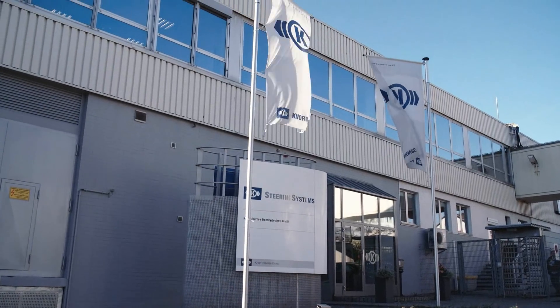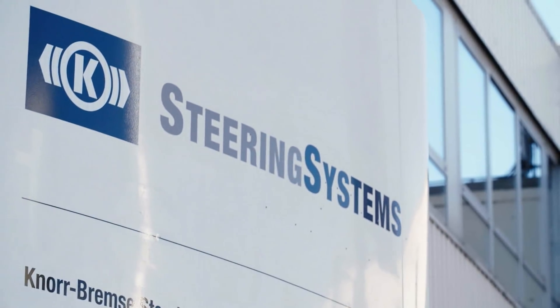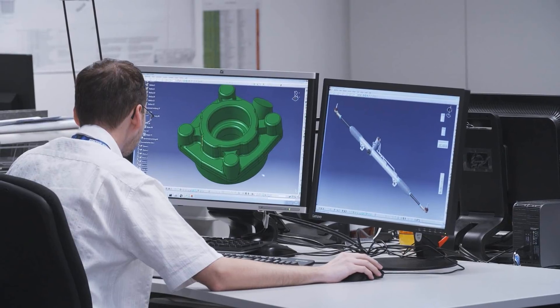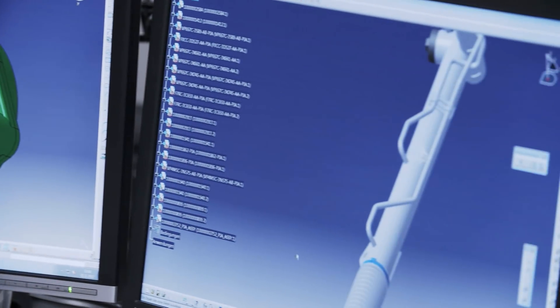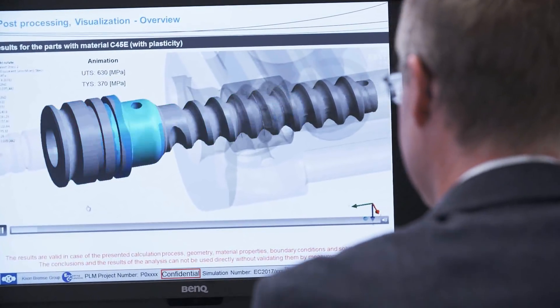Our expertise in steering systems is concentrated within a leading-edge center of competence at the Knorr Bremse Steering Systems Wolfrath facility. We think ahead in the development of forward-looking, competitive steering technologies. As we have done for the past 50 years.